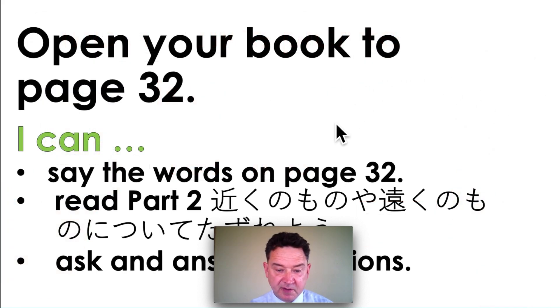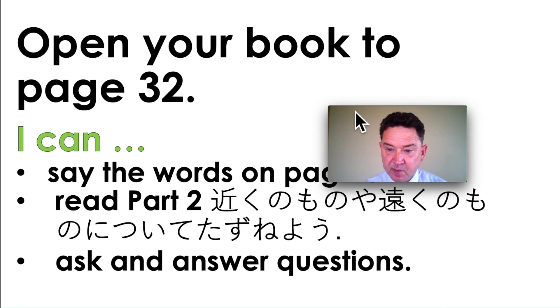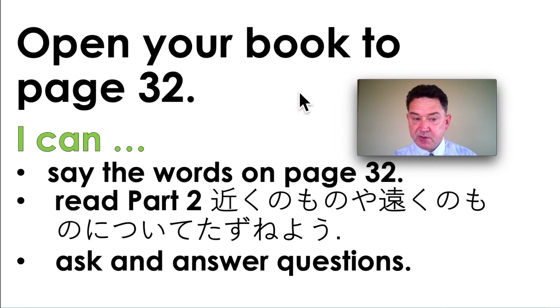All right, good job. Now look at page 32. If you can say the words on page 32 and read part 2, and if you can ask and answer questions, you've done a good job. Okay, I'll see you later. Bye bye.